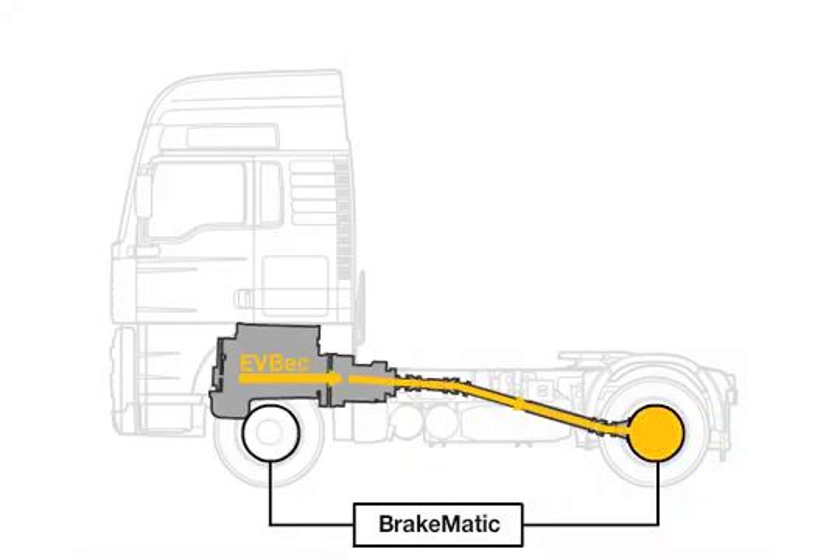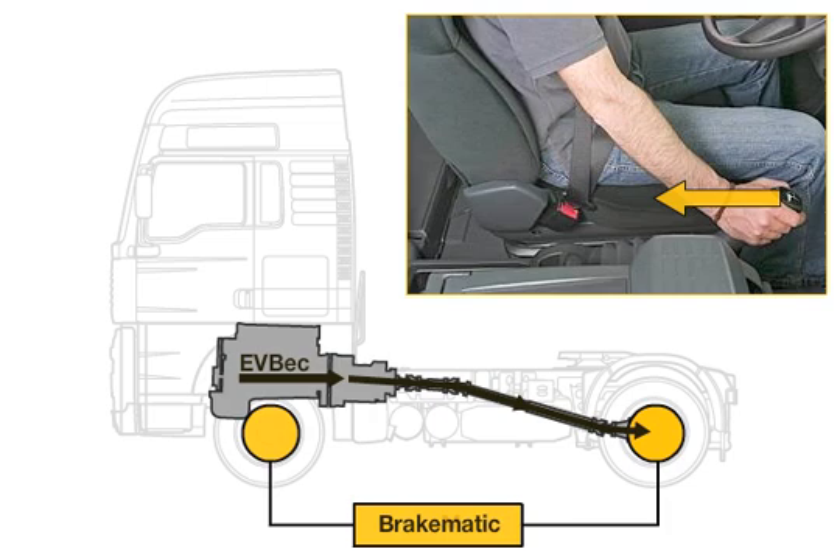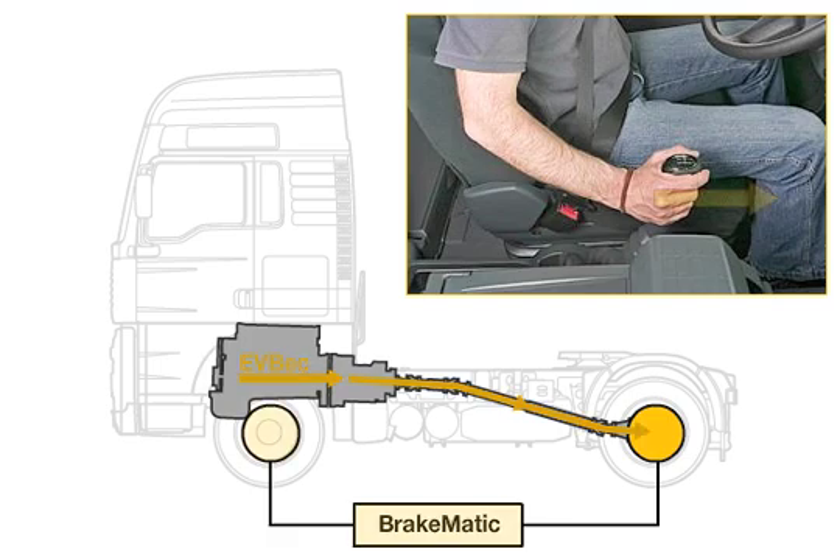To prevent braking from being interrupted during a gear change, the service brake takes over at this point. Brake re-blending is controlled automatically with an MAN BrakeMatic.